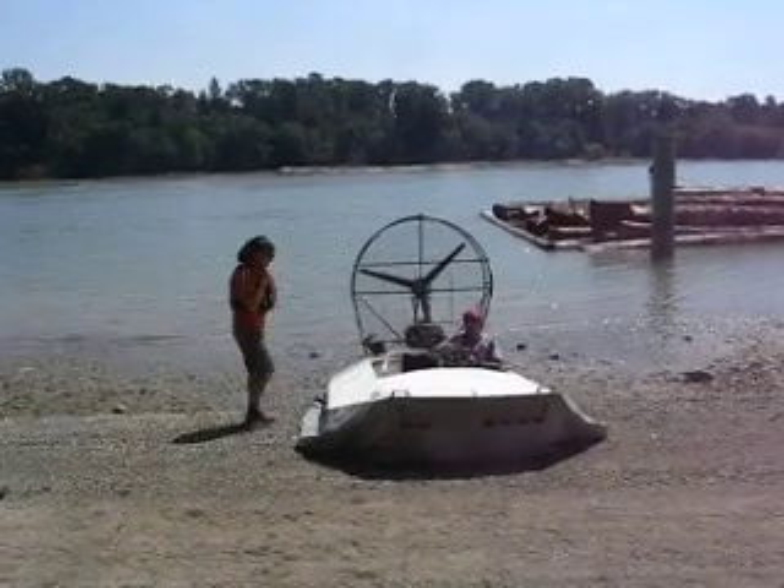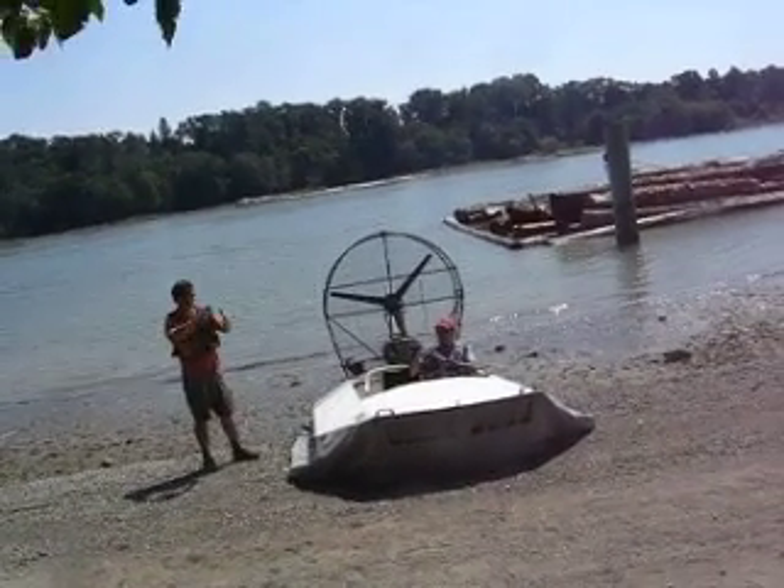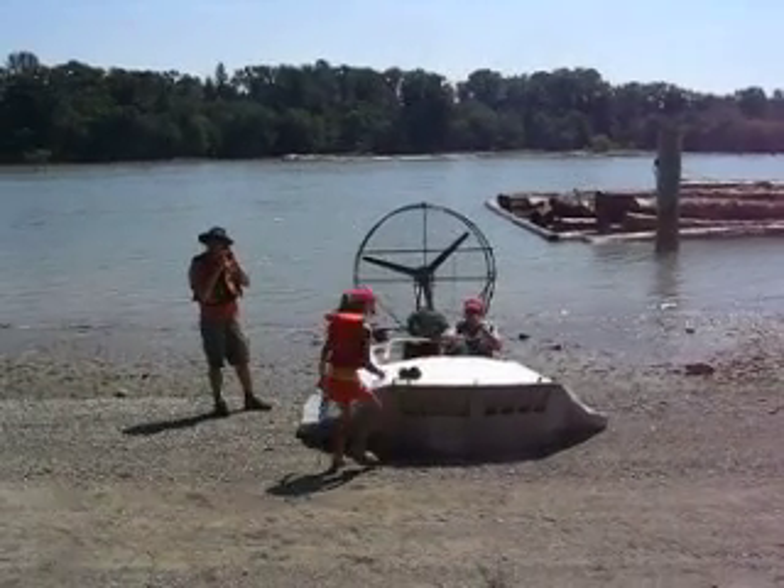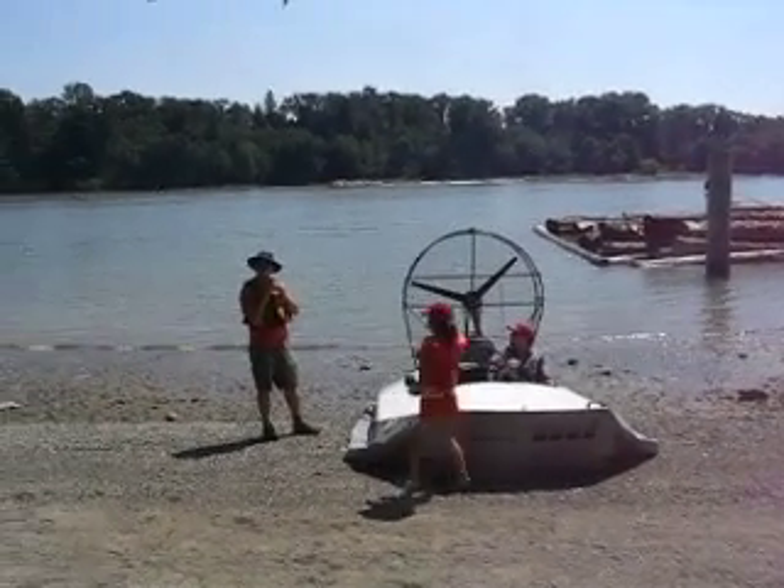Okay, Eric, there goes Dad. He's gonna go in the hovercraft. Okay, you guys ready? Yeah...